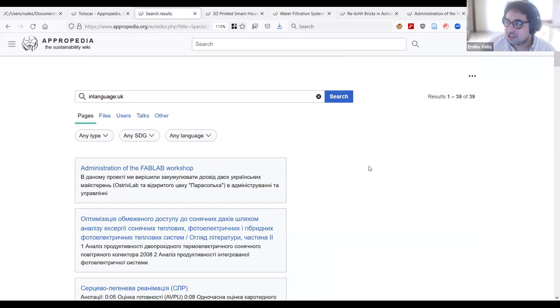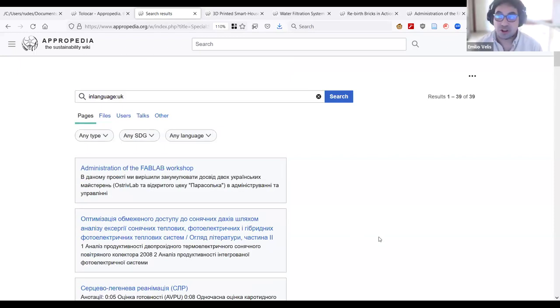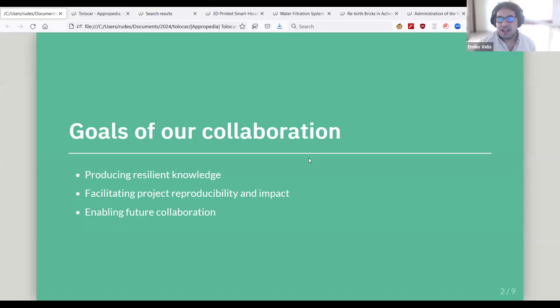Some pages on Appropedia were created in Ukrainian, and there are also automatic translations stored on the platform — showing the intent to bring in people speaking different languages from different places. The main concept in mind is resilience: making all of this work resilient so newcomers to the community in two or three years can look at these projects and expand on the work done before, and delivering this information to people who need it.